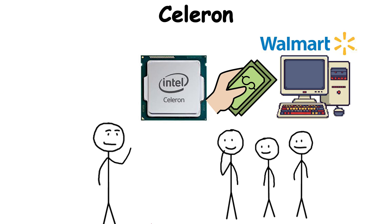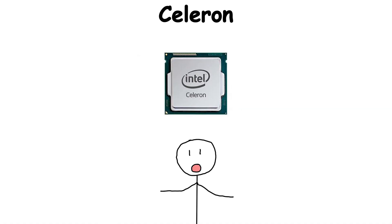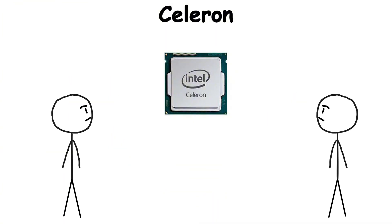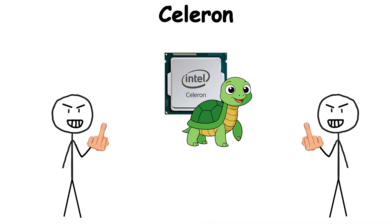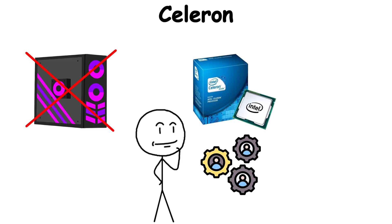You'd find them in affordable desktops at Walmart, in low-cost laptops for students, in library terminals — machines that didn't need to do much, but had to keep running day after day. They weren't glamorous. In fact, they were sometimes mocked by enthusiasts for being slow. But that misses their role. Celeron wasn't about power. It was about access.